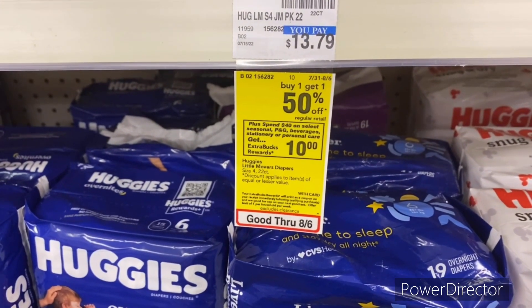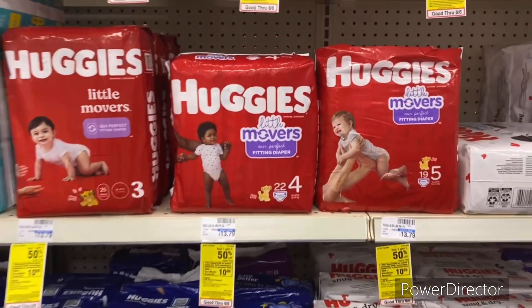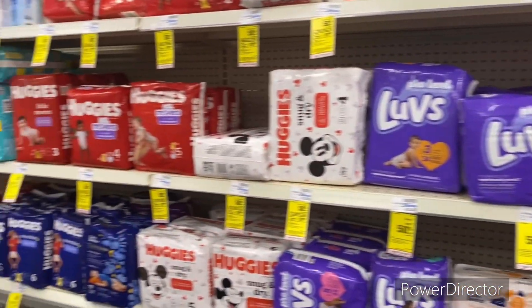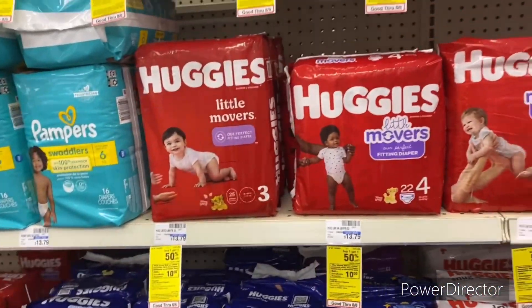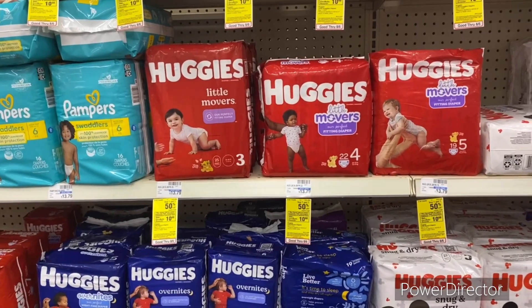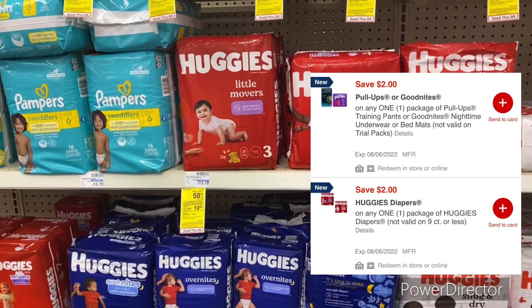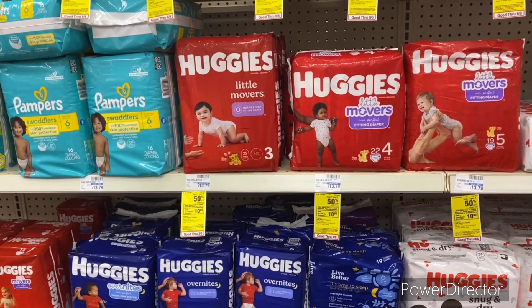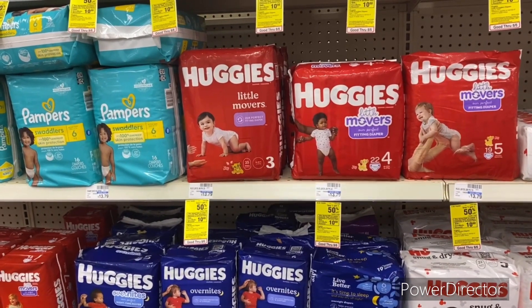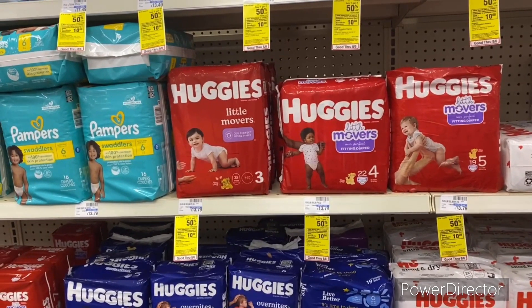The first deal is when you spend $40 on select seasonal P&G beverages, stationery, or personal care, you earn back a $10 Extra Buck. Pick up one Huggies Movers at $13.49 online, one Huggies Pull-Ups at $6.99, and four Crest toothpaste priced at $4.99, totaling $40.44. Use a $6 off four Crest toothpaste digital, a $2 off one Huggies diapers digital, and a $2 off one Huggies Pull-Ups digital. You'll pay $30.44 and get back a $10 Extra Buck, for a final cost of $20.44, or $3.40 each. With the $10 promo, your final cost will be $10.44 for all six items.